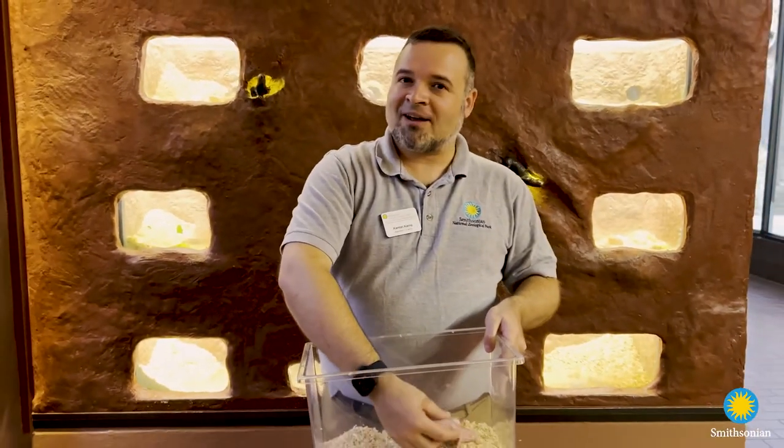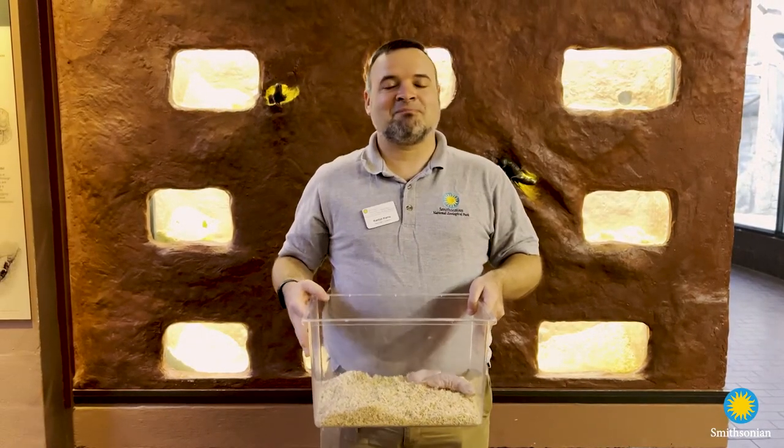Please come by and check them out at the Small Mammal House at the Zoo, or check them out on the zoo's website on the Naked Mole Rat webcam.